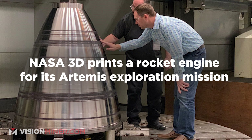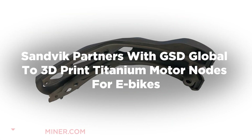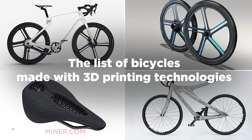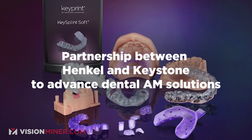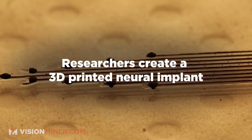We've got NASA 3D printing a rocket engine for its Artemis exploration mission; a Dutch designer using 3D scanning and 3D printing to create custom-sized bras for women; Sandvik partnering with GSD Global to 3D print titanium motor nodes for e-bikes; a list of bicycles made with 3D printing technologies; a partnership between Henkel and Keystone to advance dental additive manufacturing solutions; and researchers developing a 3D printing method for milk.